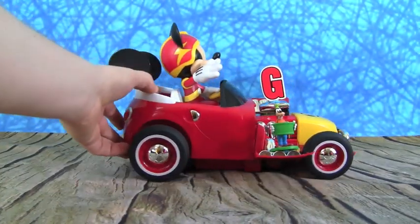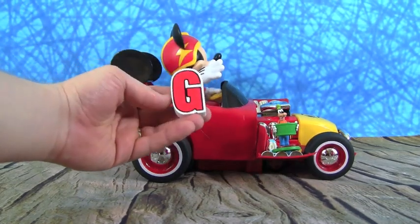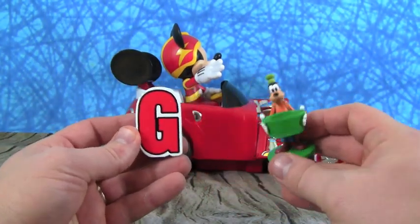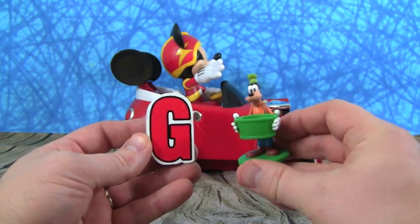Whoa, Mickey, you're so fast! What letter did you bring us? The letter G. Well, what is G for? Oh, I see who it is — it's Goofy! Hey Goofy, G is for Goofy.